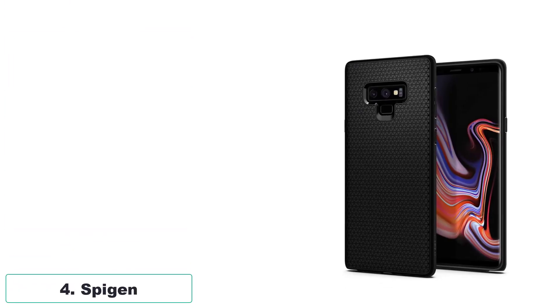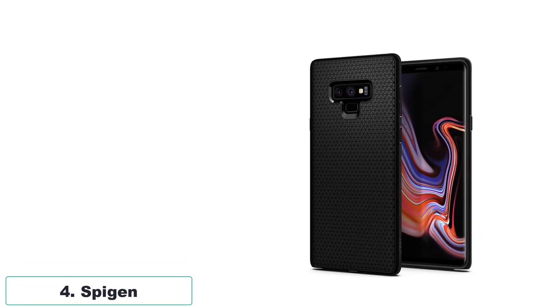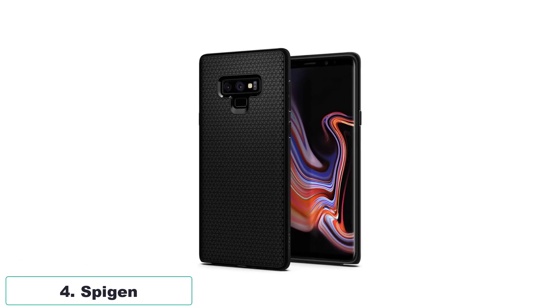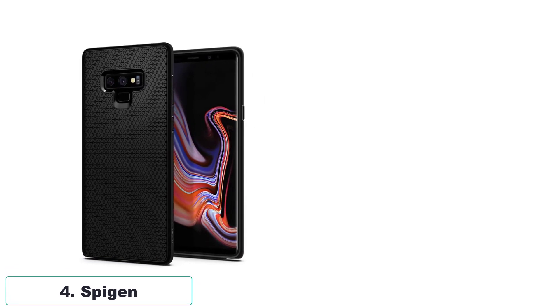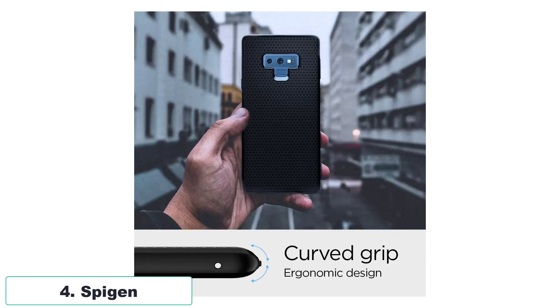Number 4: Spigen. The Galaxy Note 9 case is a versatile and reliable accessory for Samsung Galaxy Note 9 users. Its flexible and fingerprint-resistant construction ensures durability and keeps the phone looking clean and polished. The matte finish adds a touch of sophistication to the design, while also providing a comfortable grip.